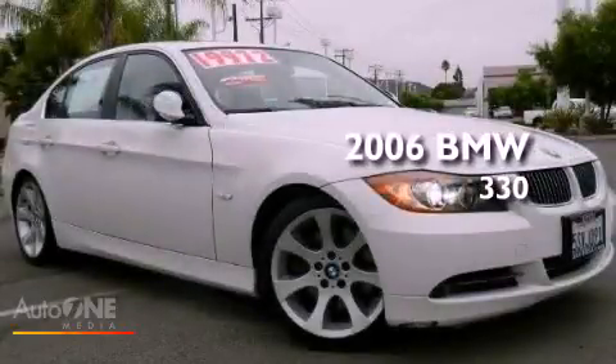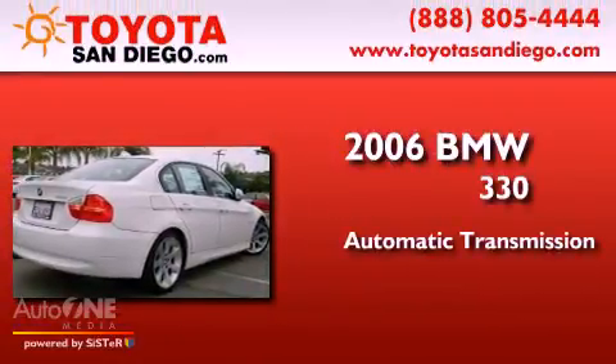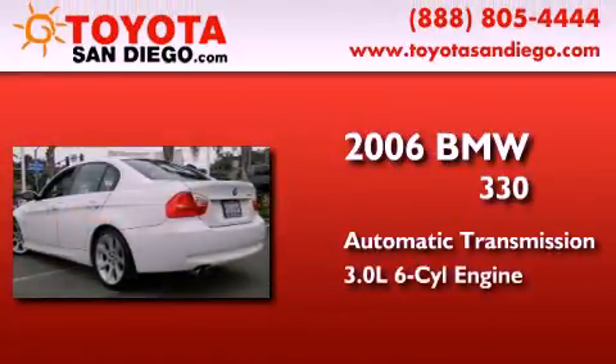This is a 2006 BMW 330. This car has an automatic transmission and a six-cylinder engine.